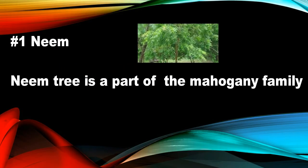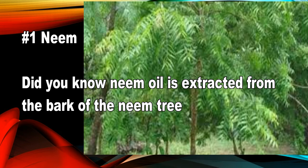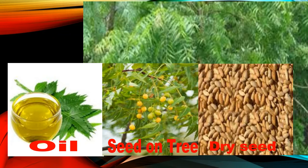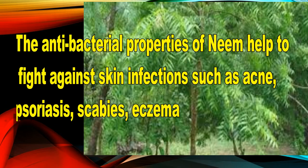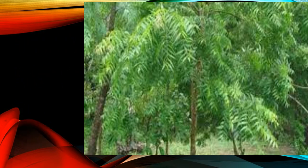Number one: neem tree. The neem tree is a part of the mahogany family. Neem oil is extracted from the neem tree — you have the oil, seed, and tree, and you have the bark. The antibacterial properties of neem help to fight against skin infections such as acne, psoriasis, scabies, and eczema.